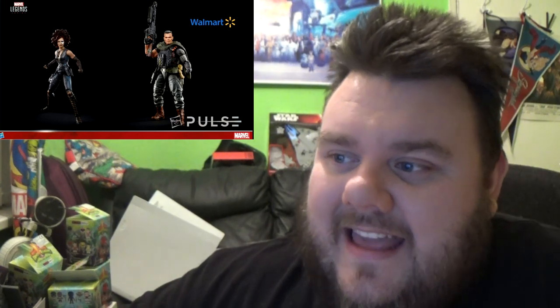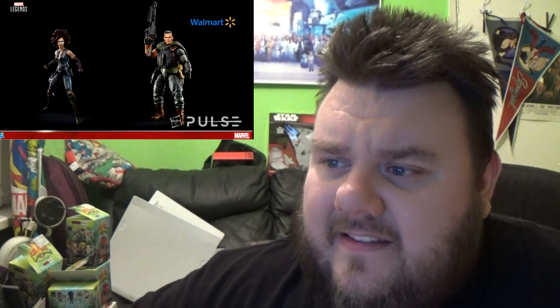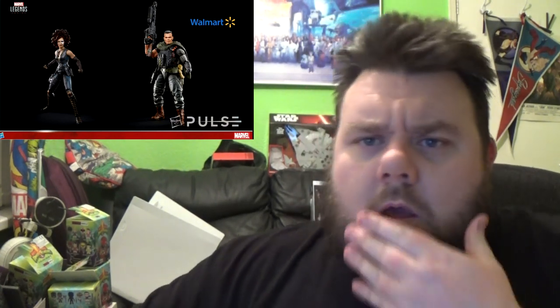The Walmart exclusive is going to be Cable, and he looks awesome — just like the movie. And of course we're getting Domino as well, coming as part of a two-pack. Cable is a Walmart exclusive so I'm not sure who's going to be coming with Domino. Maybe it'll be the kid — or it might be everyone's favourite invisible man with a Brad Pitt changeable head. Stay tuned.